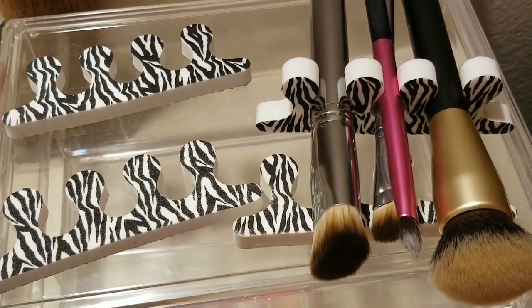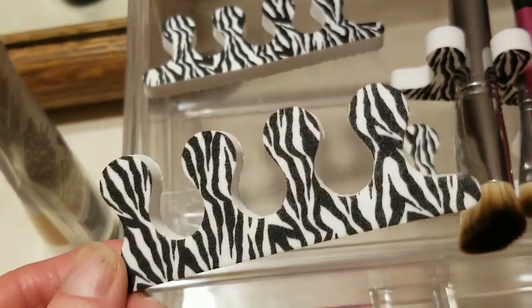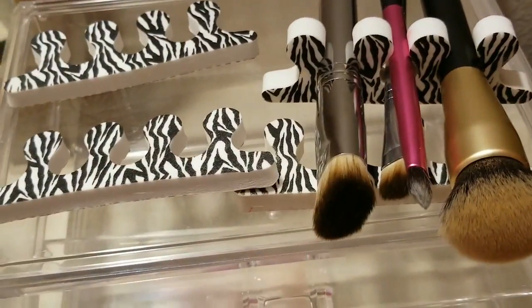Obviously there are many things which you can use to dry your brushes. At the beginning I was using the little pedicure holders — you just plug them in and let them dry.